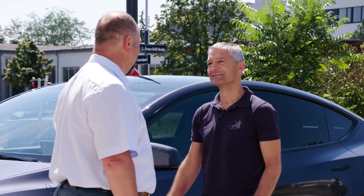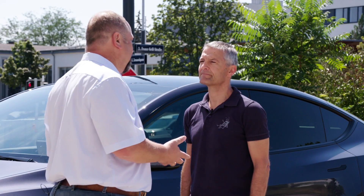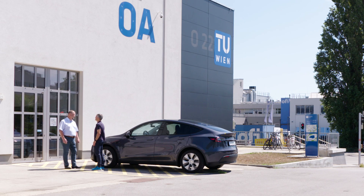What are you guys doing here actually? We use this facility for education and research. On the one hand we teach our students, and on the other hand we generate experimental data for our research projects, like our ongoing Digi-Hydro project.